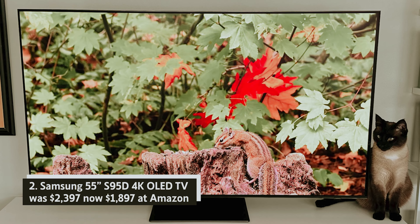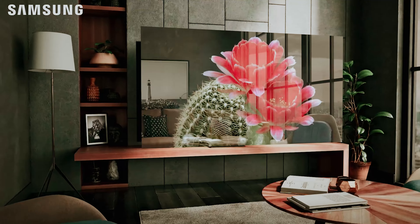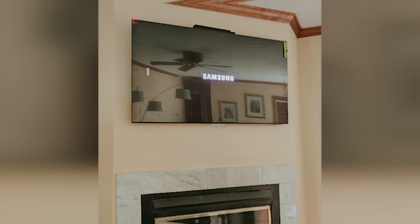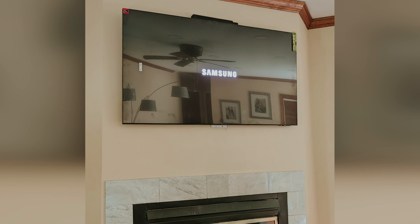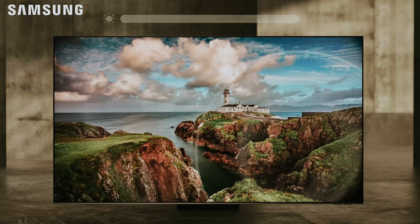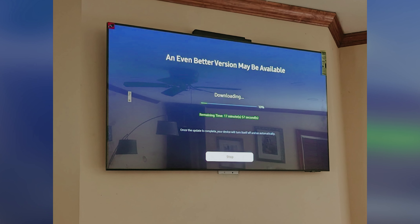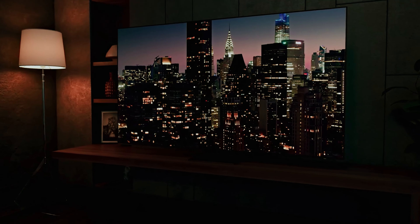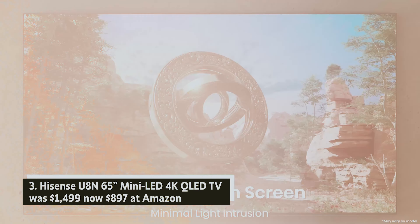Samsung 55-inch S95D 4K OLED TV — was $2,397, now $1,897 at Amazon. The Samsung S95D OLED is a significant upgrade from its predecessor, the S95C, offering an impressively matte, glare-free display that enhances your viewing experience. With improved tiers and software, the TV features a redesigned home interface and AI-driven functionalities that tailor content to your preferences.